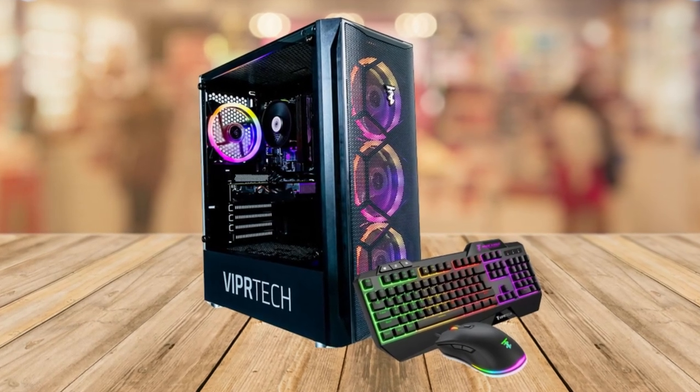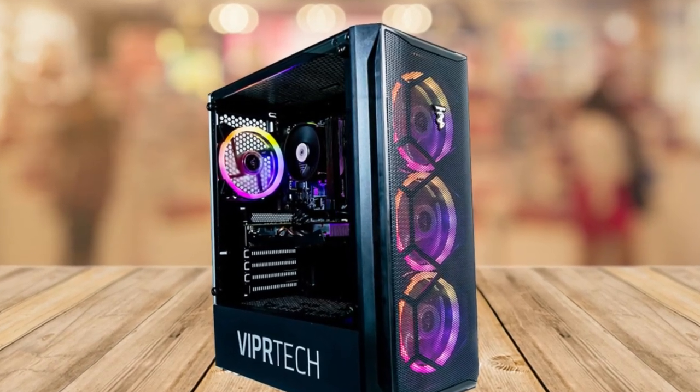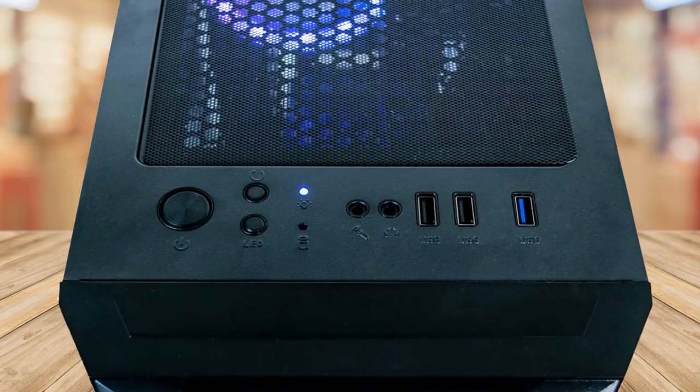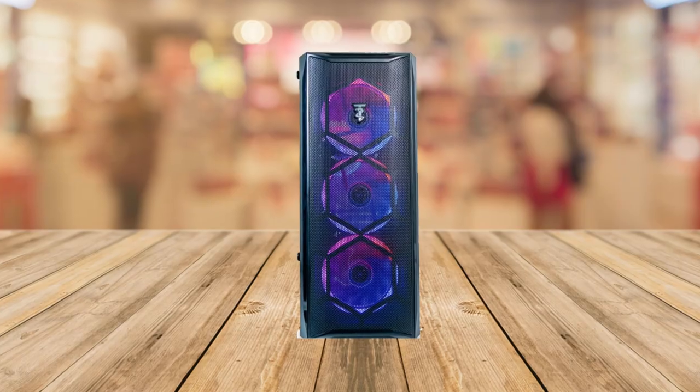Number 4: Versatile applications. This gaming PC is not just limited to gaming. It's a versatile machine that can handle various tasks such as light streaming, photo editing, video editing, and even crypto trading or day trading. It's a multi-purpose workhorse that adapts to your needs.